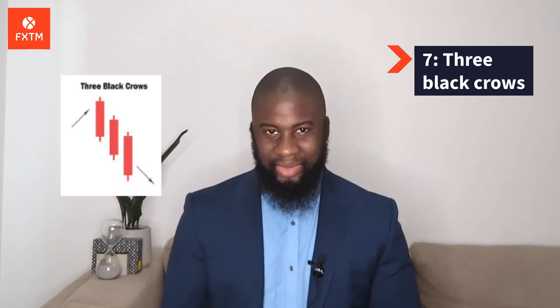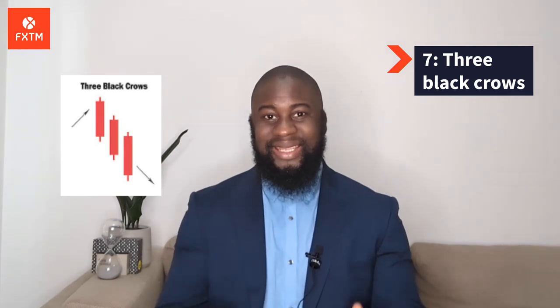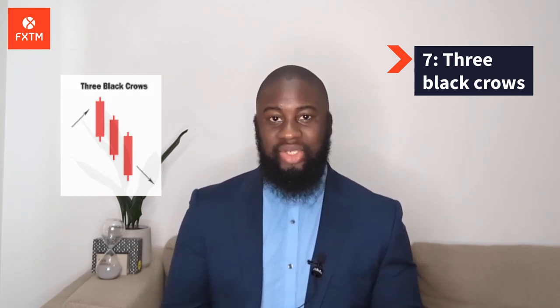Number 7: Three Black Crows. This sounds quite ominous. The Three Black Crows candlestick pattern comprises three consecutive long red candles with short or nonexistent wicks. Each session opens at a similar price to the previous day, but selling pressure pushes the price lower and lower with each close. Traders interpret this pattern as the start of a bearish downtrend, as the sellers have overtaken the buyers during three consecutive trading days.